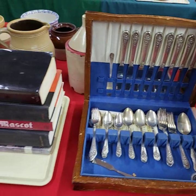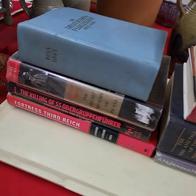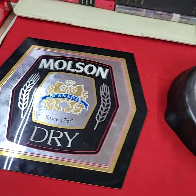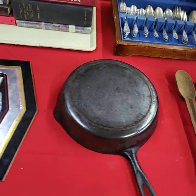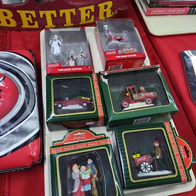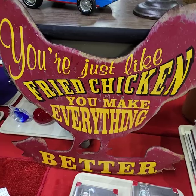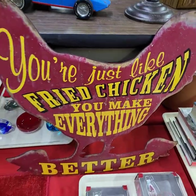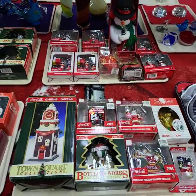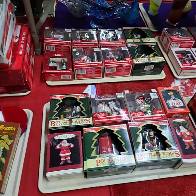Nice silver plated set. These are all Adolf Hitler and some Germany type books. Items on a tray will be getting sold as a tray full today. We have a lot of Coca-Cola stuff and Christmas and even some Coca-Cola Christmas today. It's a nice metal sign. Lots of Coca-Cola ornaments and the Coca-Cola rug underneath would be up for bid.